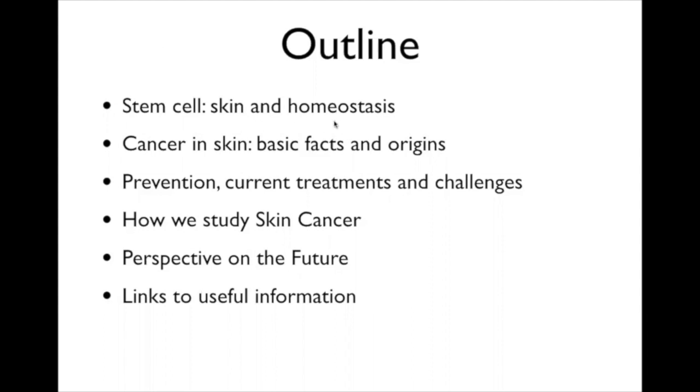This is actually very important because it underlies a lot of the diseases we encounter. Homeostasis—you can think of it as setting your thermostat to 72 degrees: a furnace heats the house when it gets cooler, and the AC brings it down. Skin does the same thing. Then I'll talk about cancer in skin, how to prevent it, current treatments and challenges, how we study skin cancer, and future perspectives.